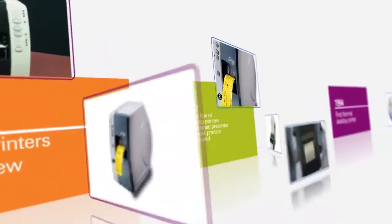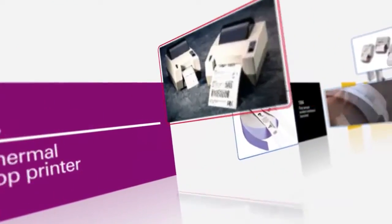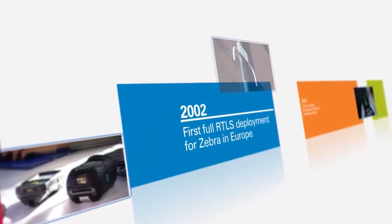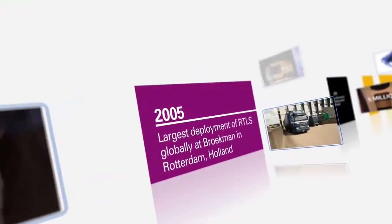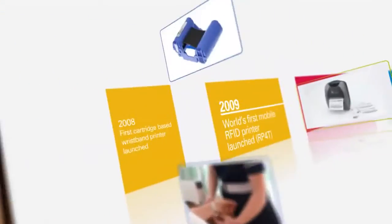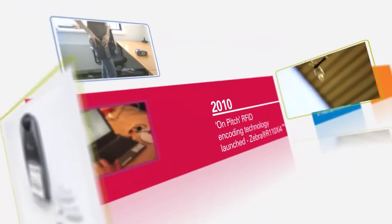Zebra has always been an innovator in automatic identification technologies, providing customers with passive point-in-time solutions for many years. Through continued innovations, Zebra is now providing customers with active real-time location solutions, which complement its existing portfolio.